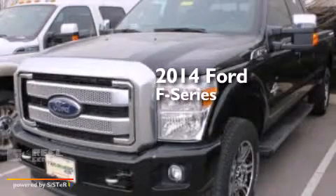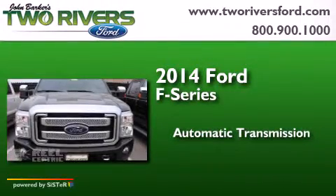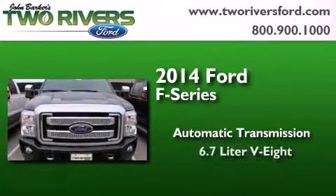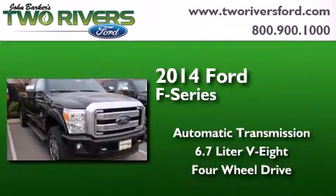This is a brand new 2014 Ford F-Series. This truck has an automatic transmission, a 6.7-liter V8, and the added safety and control of four-wheel drive.